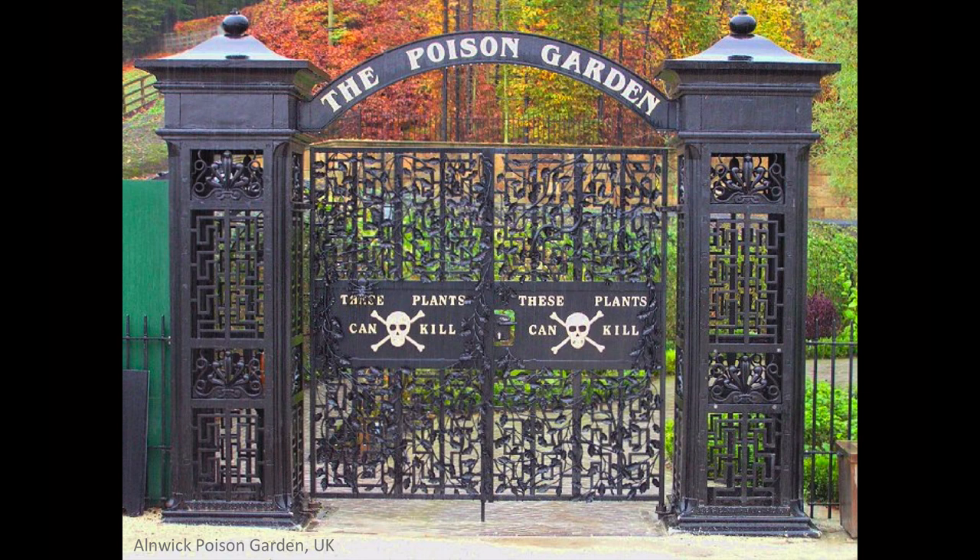Hello, everybody. Today we're going to be talking about poisonous plants, and I thought I'd start off with this picture of the gate to the Alnwick Poison Garden. There are several poison gardens around the world where they have living collections of poisonous plants. This one, in Northumberland, near the Scottish border, is part of the gardens at Alnwick Castle, where, incidentally, they shot many of the outdoor scenes in the Harry Potter movies.